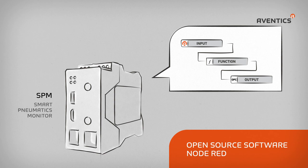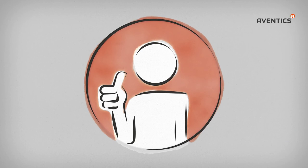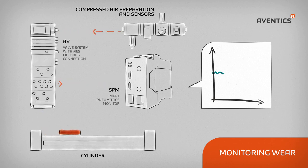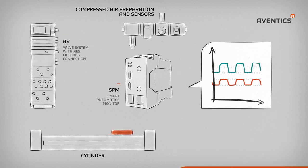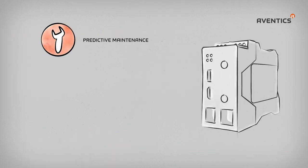The collection of operating states and their prediction as the basis for predictive maintenance and control concepts offers customers direct advantages. For example, as a maintenance monitor to monitor wear, for data management to count switching cycles, or for improved energy efficiency thanks to leak detection.